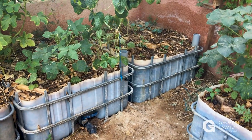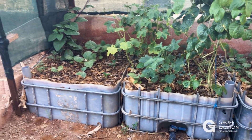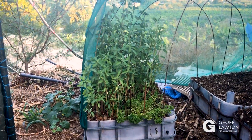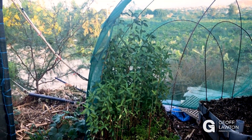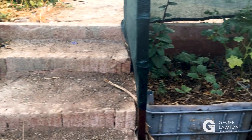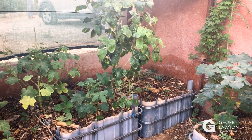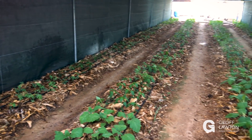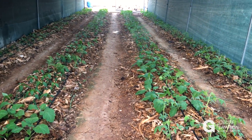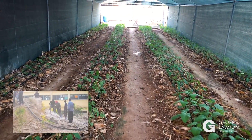On this side we've got wicking beds in full production, although it's right at the end of summer. We've got salad mallow here — molokhia as it's called here — growing in a wicking bed. We've got new wicking beds just about to be planted, new crops going in. We've got crops at the end of summer actually still producing, which is pretty special in this climate.